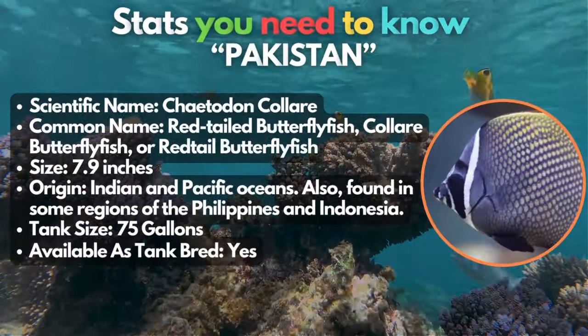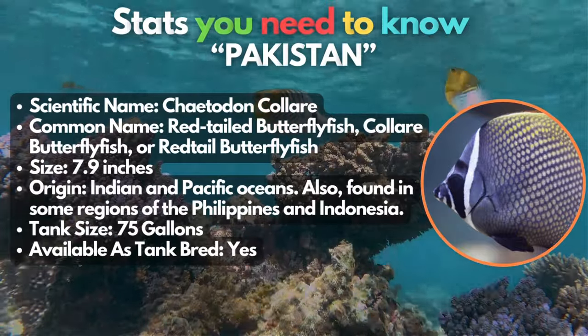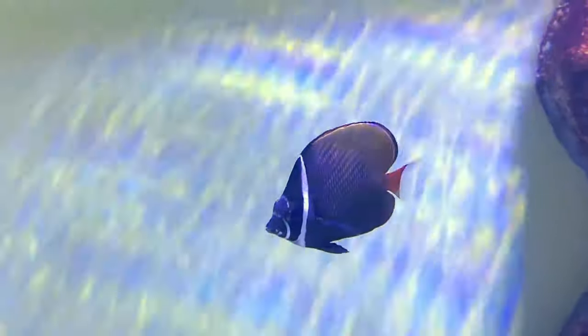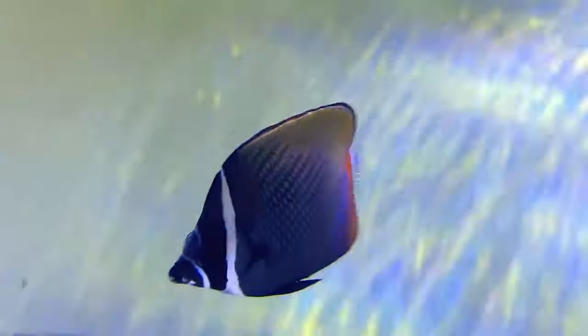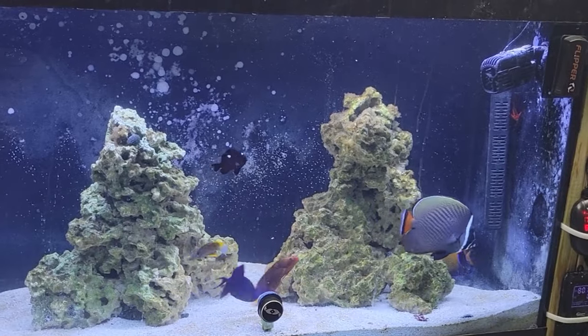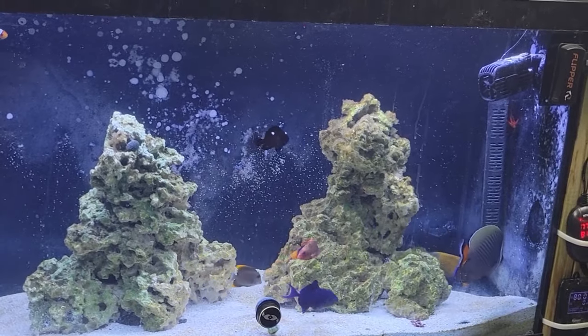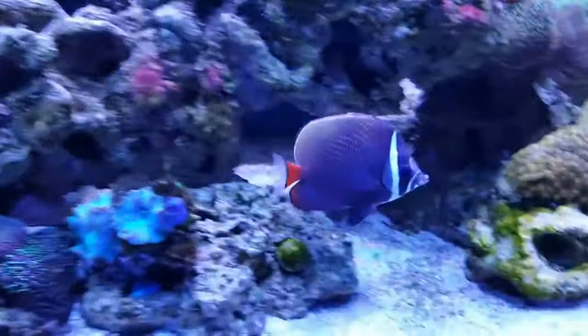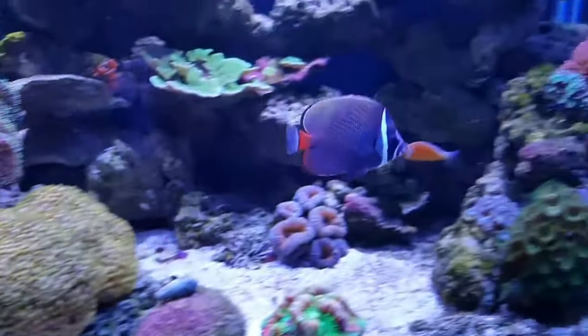Let's flaunt the unique and gorgeous patterns of this sometimes-called red-tailed butterflyfish at number 10, the Pakistan butterflyfish. This butterflyfish grows to an average size of 7.9 inches, requiring a large tank with lots of swimming space and hiding spots. It has an incredible color pattern — a chocolate brown hue on its body accentuated with a cross-stitch pattern of golden and orange spots. This type prefers experienced hobbyists, as they're a bit more challenging to keep.